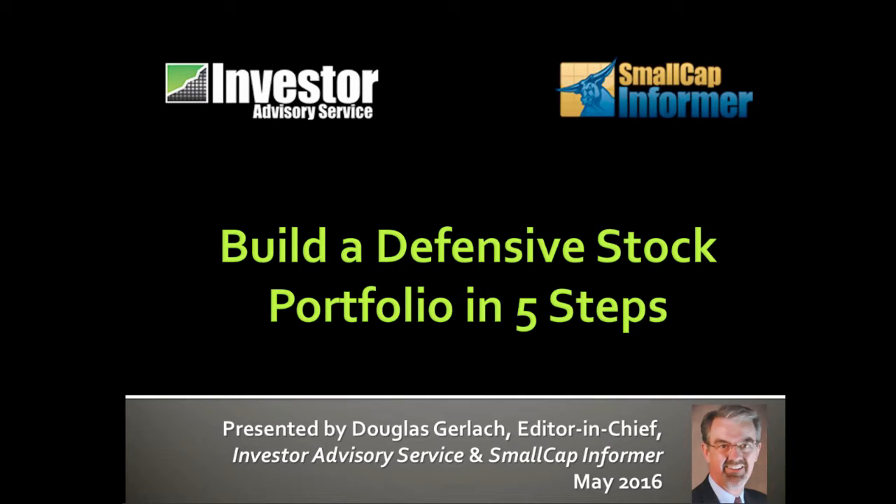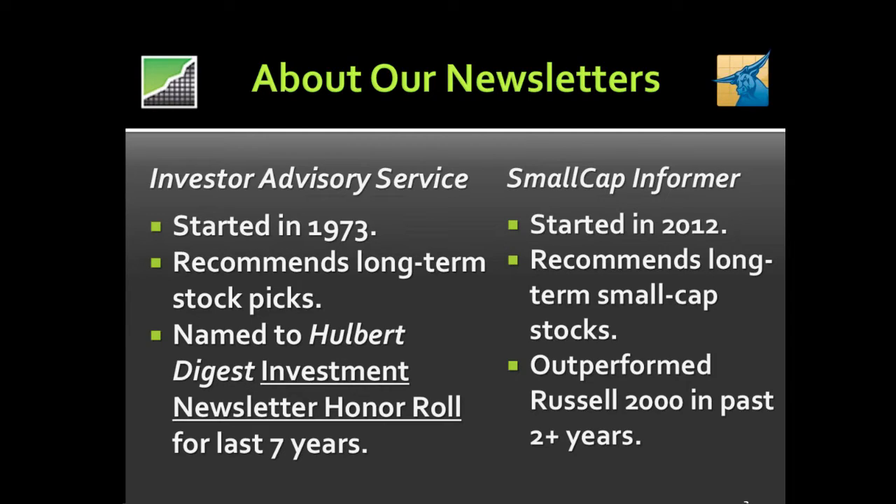Welcome back everyone. We're delighted to welcome Doug Gerlach, president of iClub Central Inc. In this session, Doug will discuss how we can reduce risk by understanding the connection of risk and return. Doug, the floor is yours. Thank you very much. Good evening, good morning, good afternoon everyone. I'm going to be talking about building a defensive stock portfolio — five things I think you need to know as we look ahead to potentially a bear market, a sideways market, or the continuation of our bull market. At iClub Central, we make tools for individual investors as well as investment clubs, and we publish two stock newsletters.